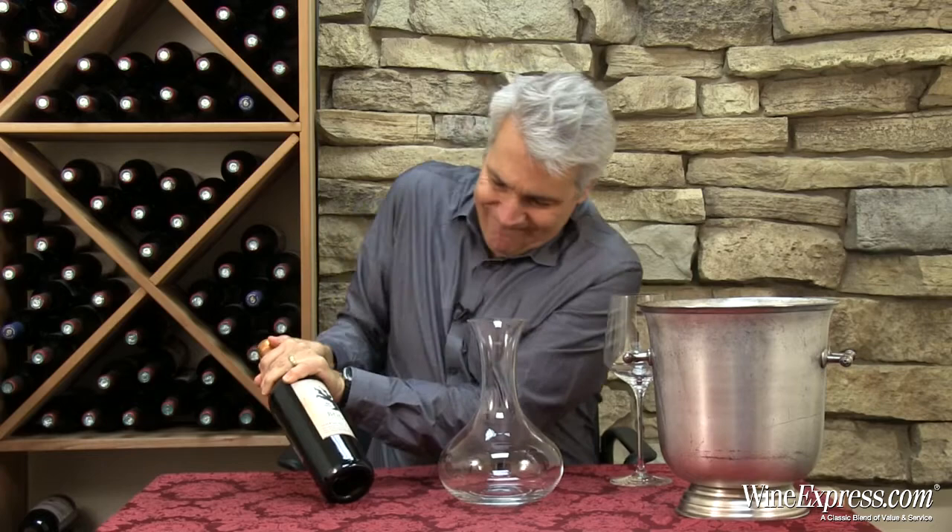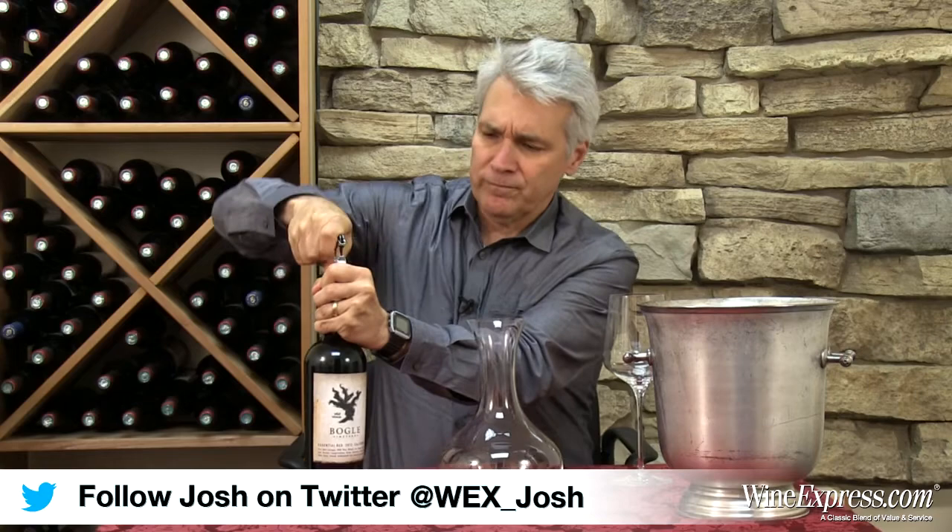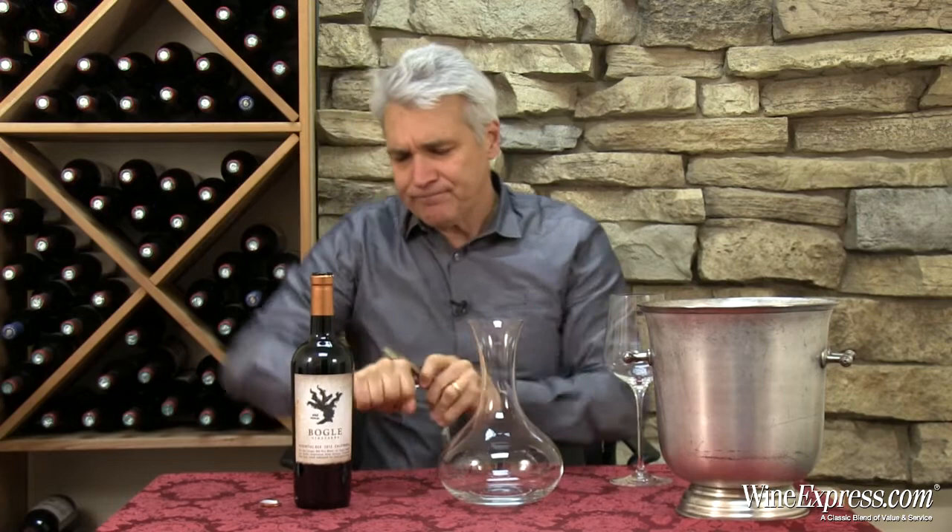This is Bogle Essential Red 2012. They call it an old vine blend, and of course we know Bogle has a lot of old vines. They make a lot of really intense, flavorful old vine reds, particularly Zinfandel and Petit Syrah.